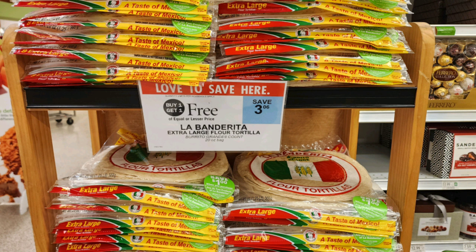The next deal is on these La Bandarita tortillas that are buy one get one free, priced at $3.09. Here they had $1 off two peelies, but when I went over to the actual aisle they had $0.55 off one peelies, which is a little bit better. With those peelies, they came out to just $1 each.